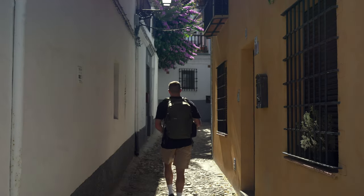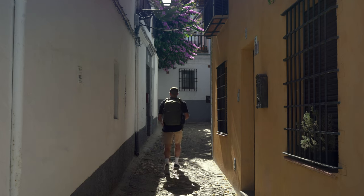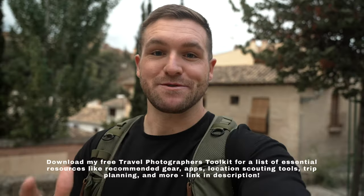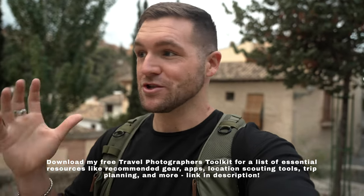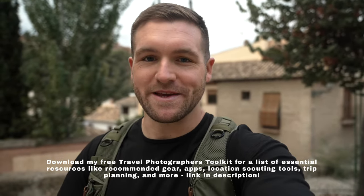Good morning guys and welcome to the beautiful city of Granada, Spain. I have been wanting to visit this place for so incredibly long because it is packed full of history and it has one of the most intact medieval villages in the entire world. This place is absolutely stunning. I got here yesterday, walked around a little bit, did some exploring, and there's so much to see and so many compositions to be had.